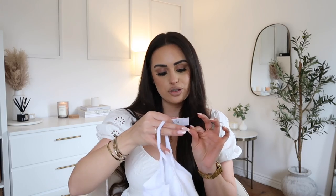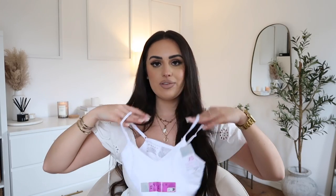I did pick up another one of those seam-free crop tops, this time in an extra small, again £3.50.